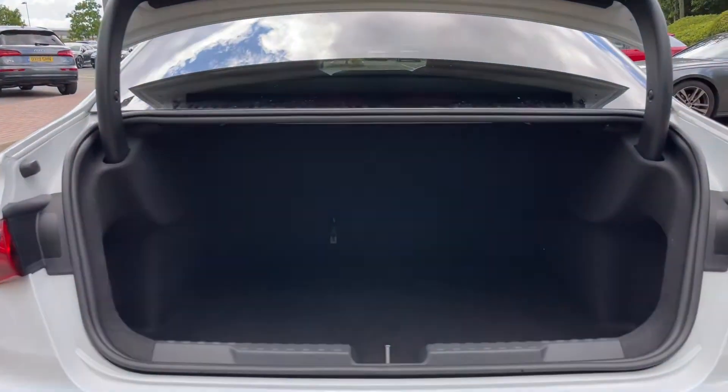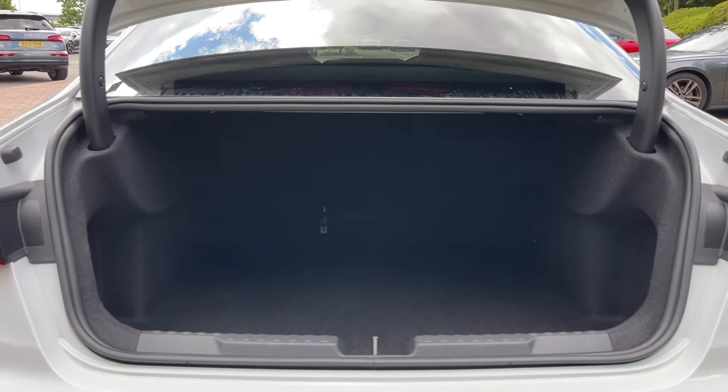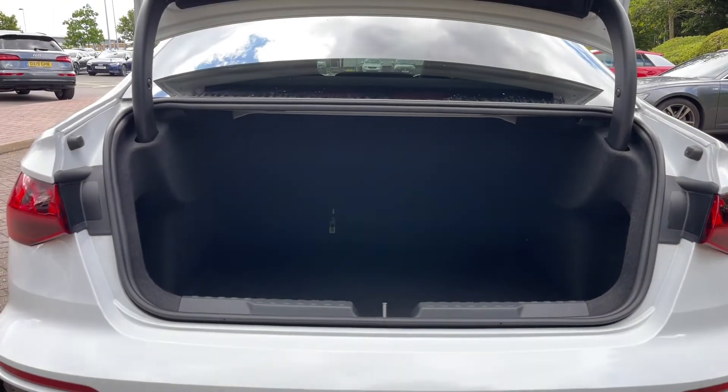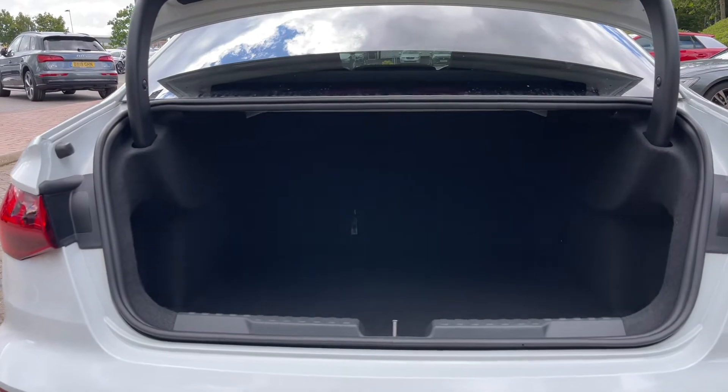Taking a closer look inside, we can see ample space for a range of day-to-day tasks. The rear seats can also be folded down to expand the boot space should you need to carry larger or longer items. The scuff plate to the rear also protects the paintwork when sliding items inside.